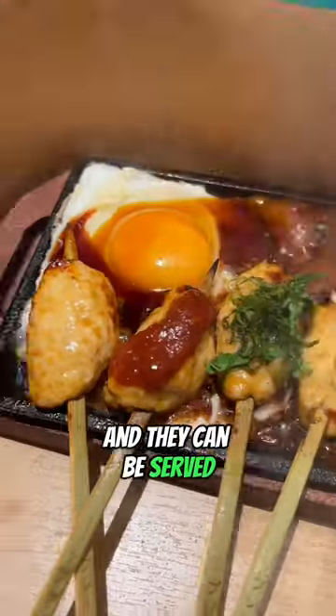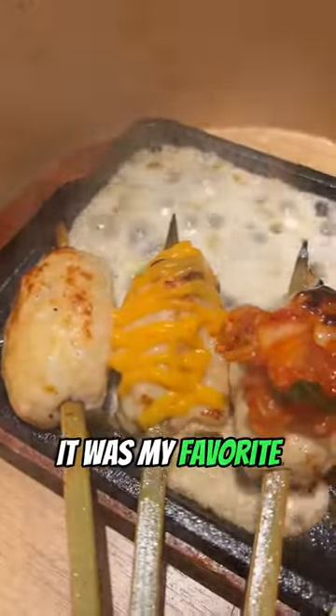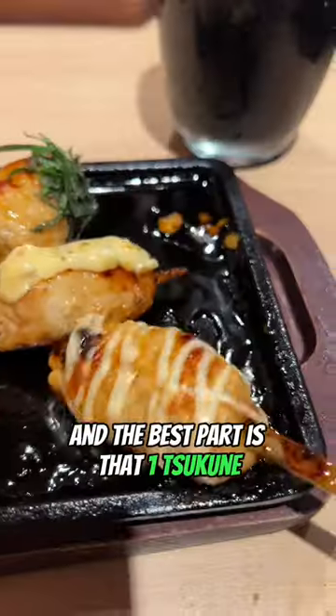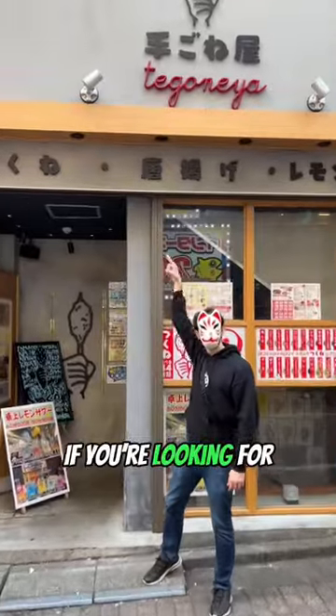The Sukunes are made right in front of you and they can be served with many types of sauces, like the top secret sauce, the melted cheese sauce — which was actually my favorite — and the salty green onion sauce. The best part is that one Sukune is just 99 yen. So come by if you're looking for a cheap eat in Tokyo.